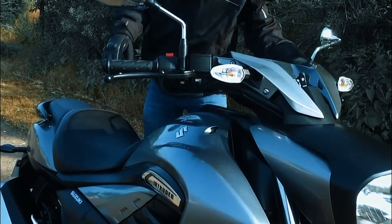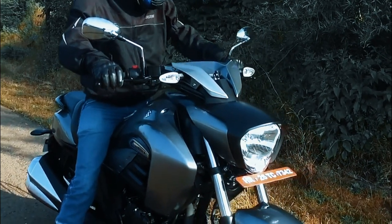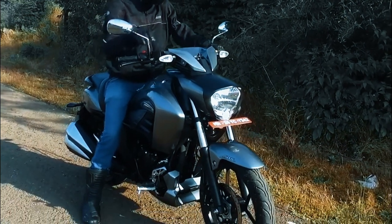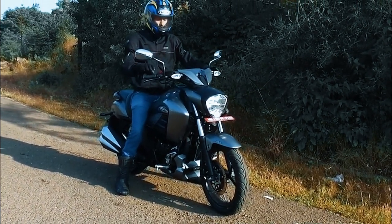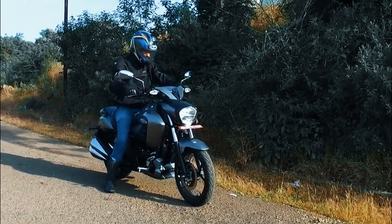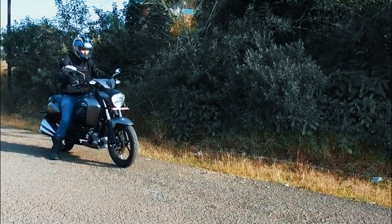Did you know that this motorcycle is perfect for us Filipinos? Bakit? 5 feet, 5'2, 5'4 — the common height ng mga average Pinoy — it is only 740mm yung seat height niya, so tukod na tukod! You're not gonna be having problems with traffic for this one.